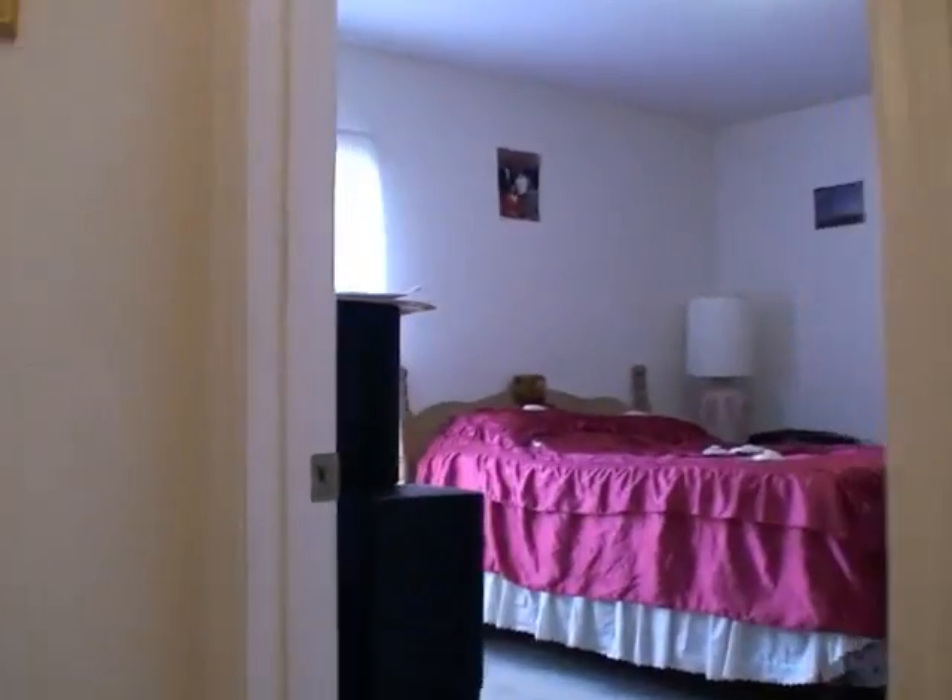Now we're going into the guest bedroom side. That's your standard bedroom — no crazy paint colors in here, just your standard tones. Rocker switches. We're leading into the other side. This is a four-bedroom home. This is our third bedroom; it's kind of off by itself.